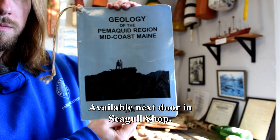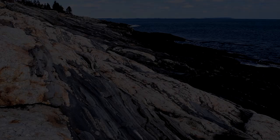The second source is this packet from the Maine Geological Survey: Scenic Ledges at Pemaquid Point Lighthouse. The Maine Geological Survey has a wealth of information online for anybody who is interested to find it.